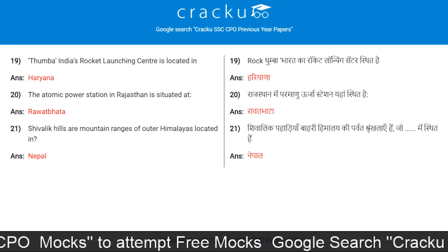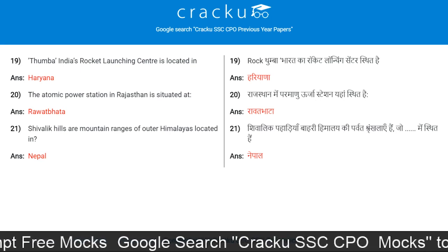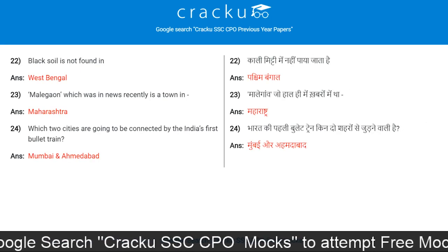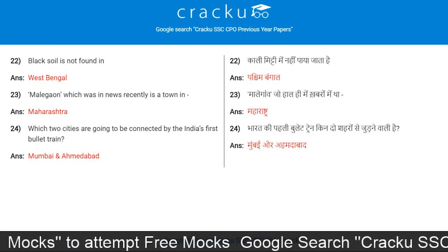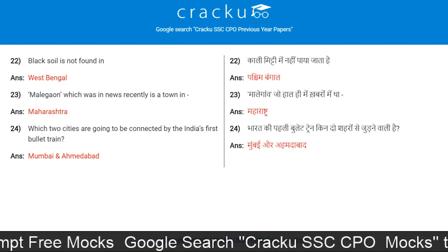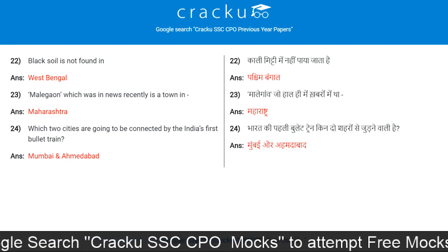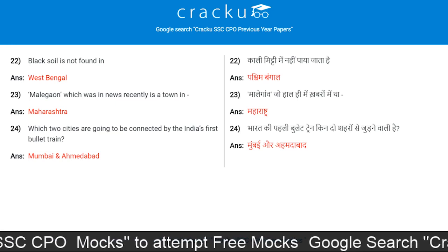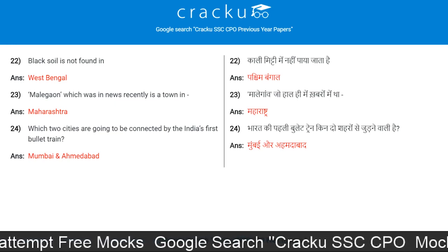Shivalik Hills are mountain ranges of outer Himalayas located in Nepal. Black soil is not found in West Bengal. Malegaon, which was in news, is a town in Maharashtra. Which two cities are going to be connected by India's first bullet train? Mumbai and Ahmedabad.